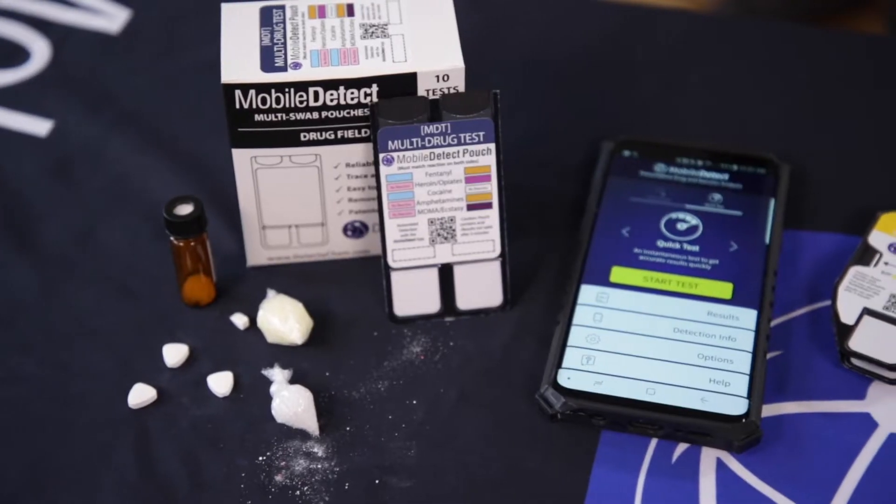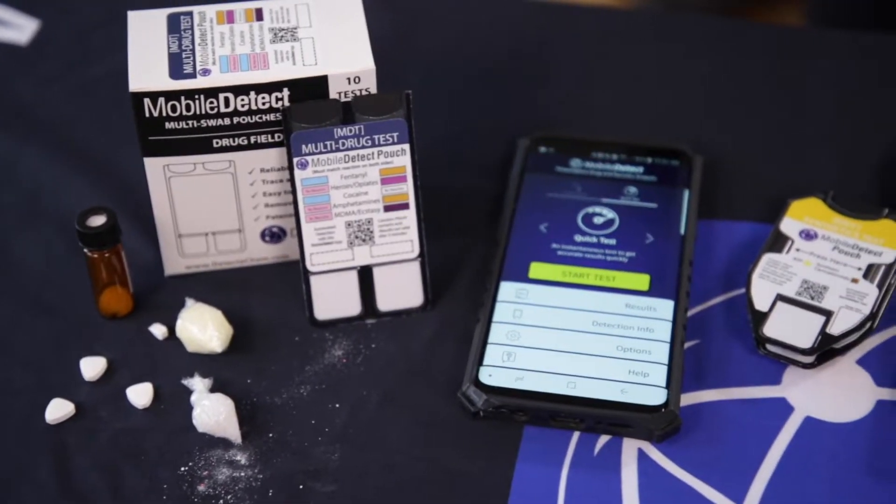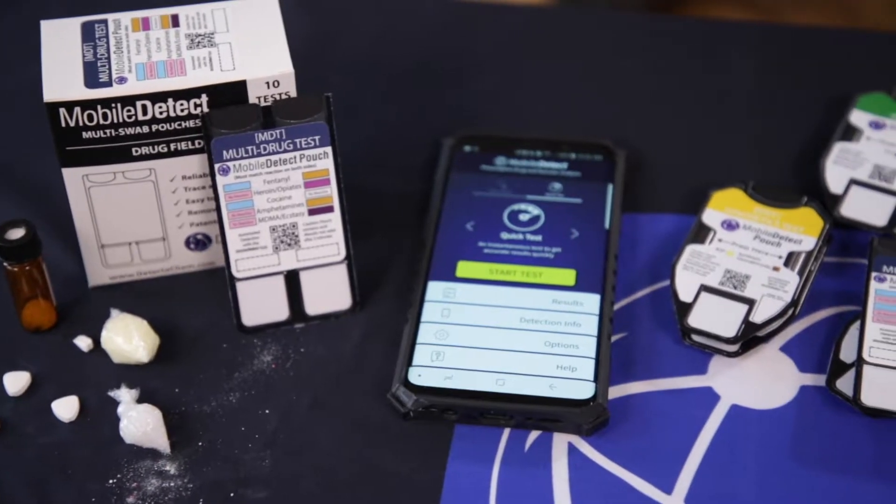Hey, it's Greg Gentini from Detecticam here today to talk to you about the Mobile Detect app. This is an app that reads barcode and color reactions on consumable test kits. This Mobile Detect app is commercially available and free to download on the Apple and Android store globally.